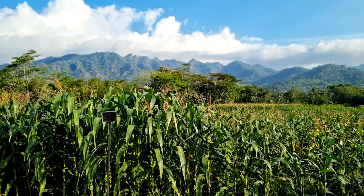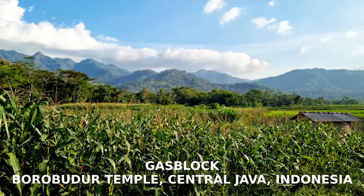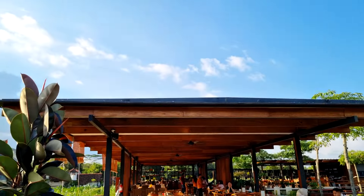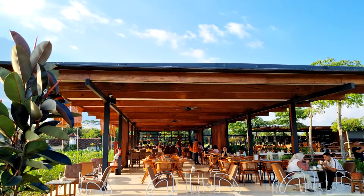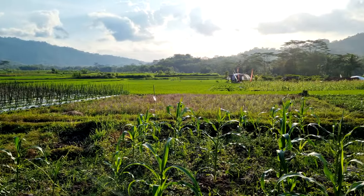Welcome to my channel, I'm Gary Buryawan and today is another everyday photography vlog. I'm here in a beautiful location called Gas Block near Borobudur Temple in central Java, Indonesia. I'm having an early dinner with my wife and I want to squeeze a little bit of photography time.